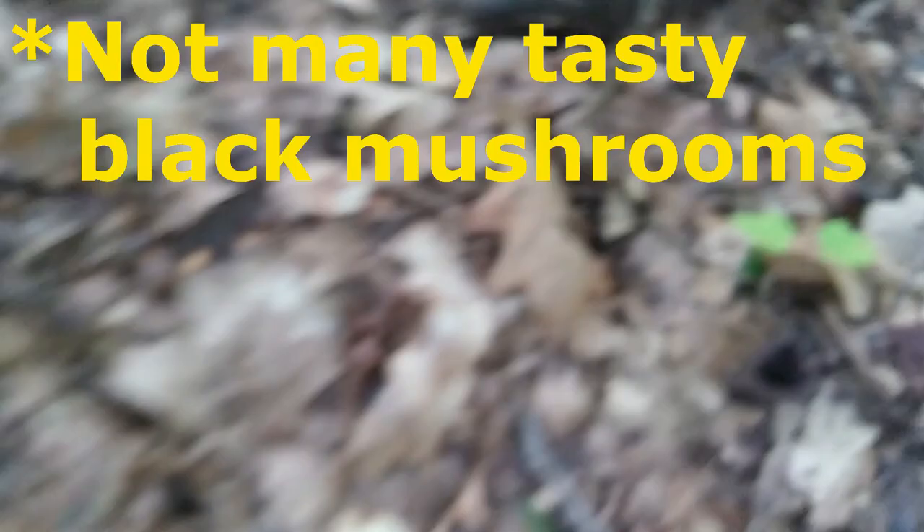These are two of the only black gourmet mushrooms that you can find, so they're kind of unique that way.